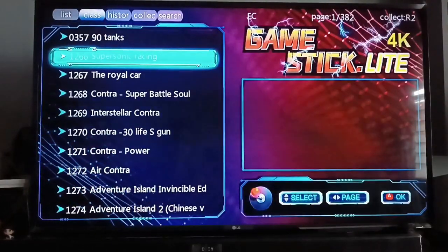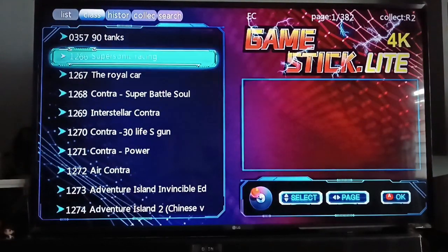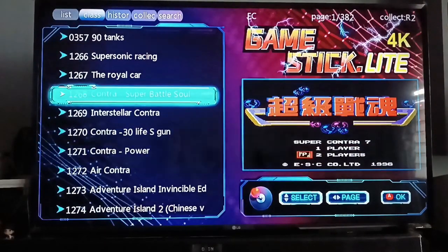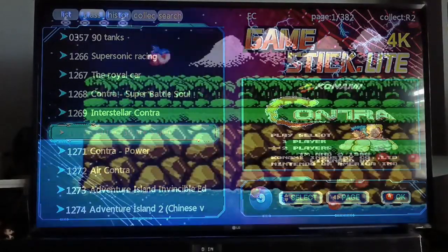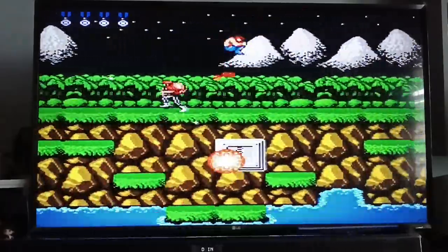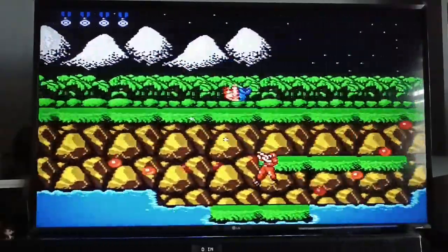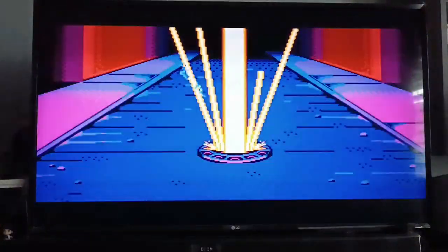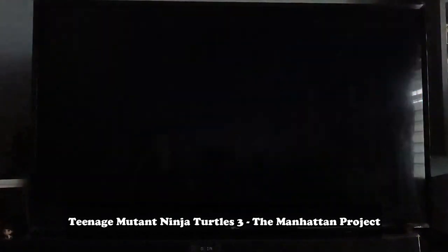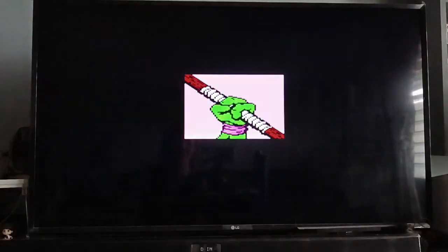The Family Computer section has around 382 pages, with about 10 games per page — so that's more than 3,000 games for the Family Computer alone. Let's try Contra first. Very nostalgic! Listen to this Ninja Turtles intro music.